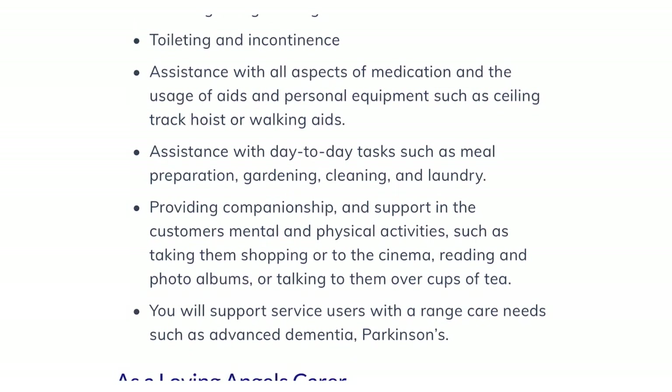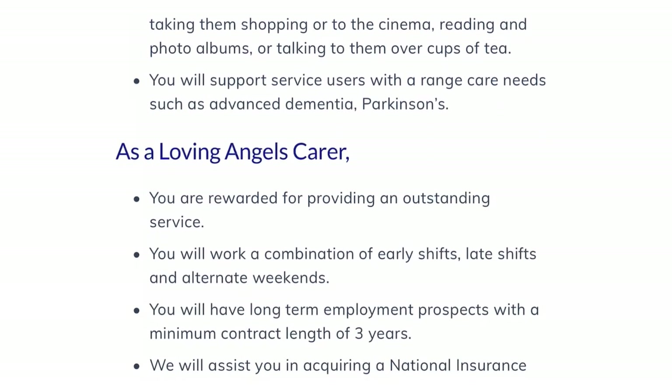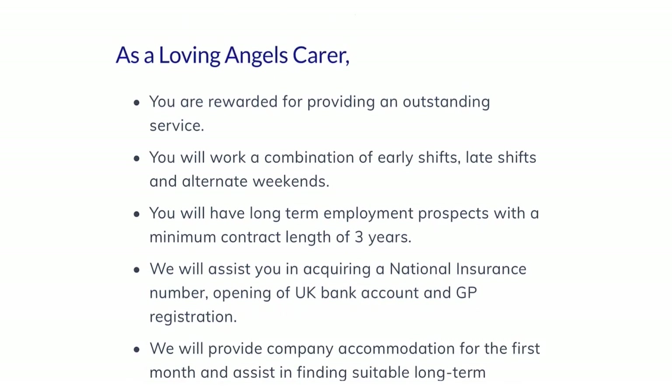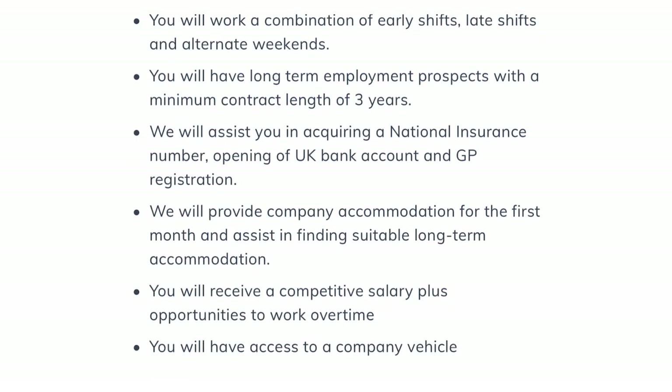Additional tasks include assisting with day-to-day tasks such as meal preparation, gardening, cleaning, and laundry. As a Loving Angel's carer, you are rewarded for providing an outstanding service. You work a combination of early shifts, late shifts, and alternate weekends. You have a long-term employment prospect with a minimum contract length of three years. They also assist you in acquiring a national insurance number, opening a UK bank account, and GP registration.